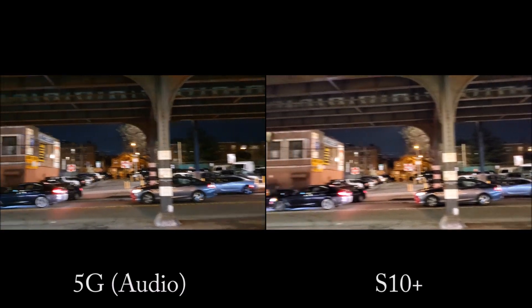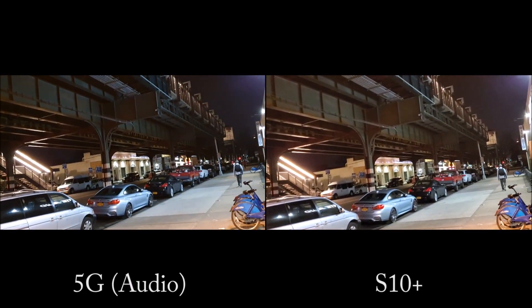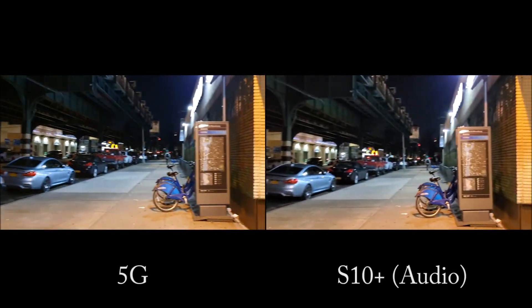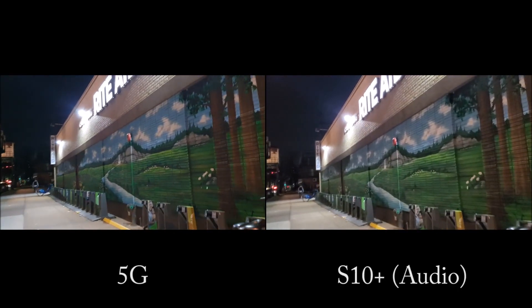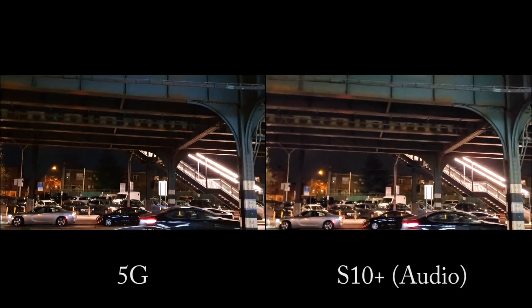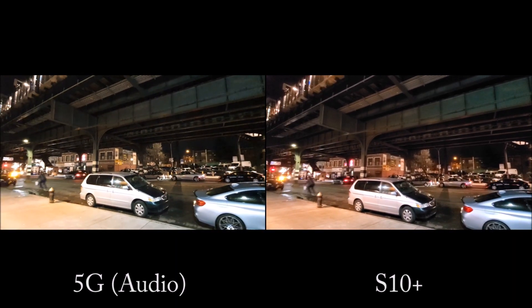And here's a look at the rear cameras and the stabilization, and also the wide angle.